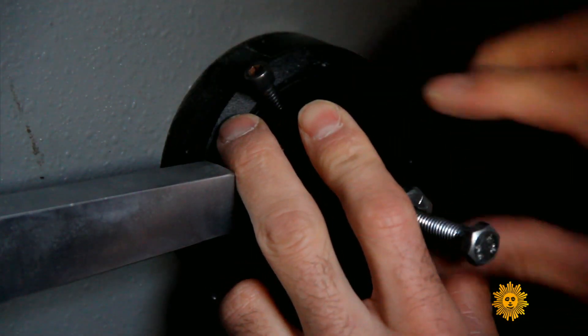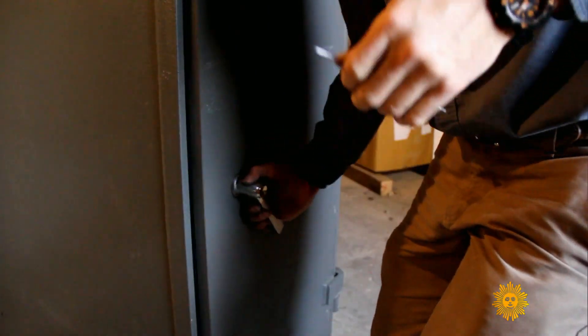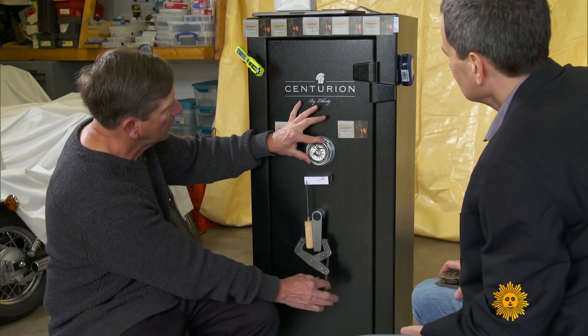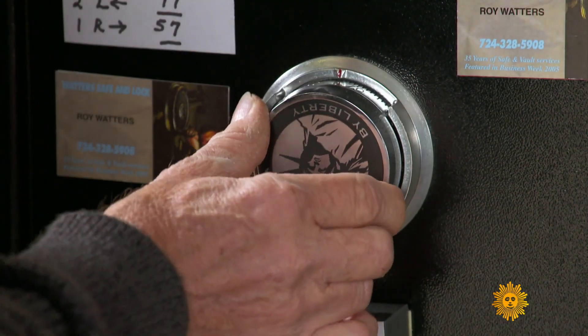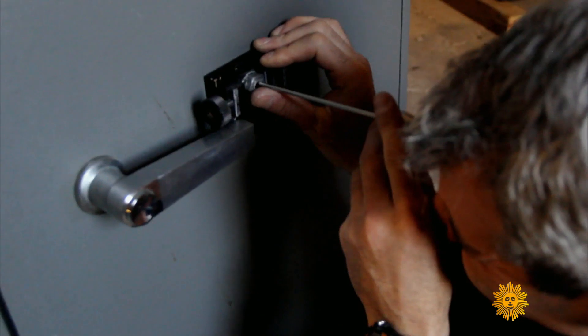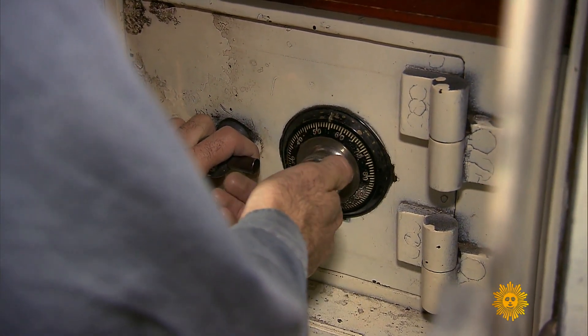The art of safe cracking by both locksmiths and criminals has been in decline for 50 years. But for the master safe crackers who remain, the job does have its charms. It seems like for you, the drama is more about opening the safe than what's in it. Oh yeah, forget what's in it. Is being a safe cracker as cool as it seems like it should be? Sometimes it can be very difficult. That challenge is what keeps it interesting.